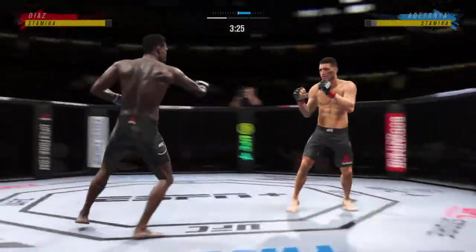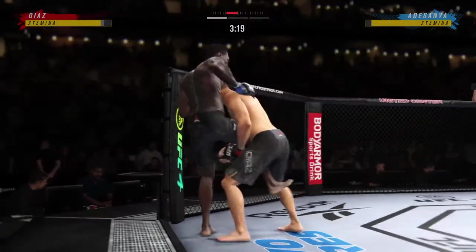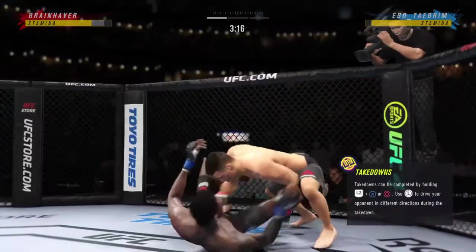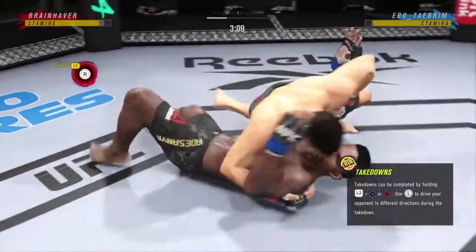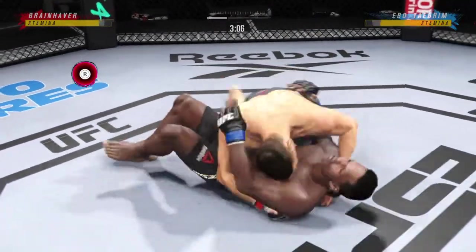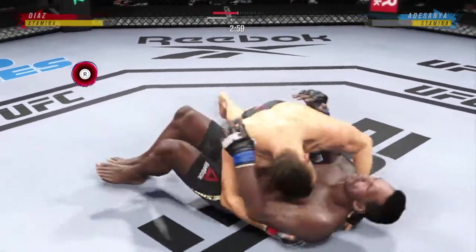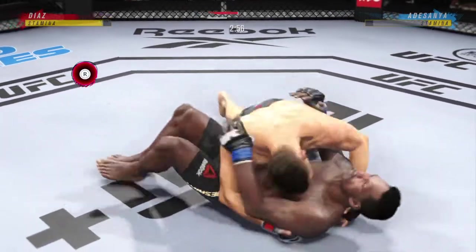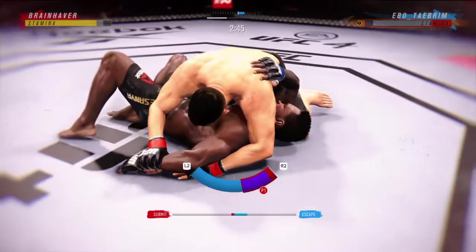Adesanya gets back up again — look at him whip his hip into that kick. And he finally gets the takedown now. What do they say — if at first you don't succeed, try, try again. This guy is the poster boy for that saying because he shot many takedown attempts, and he has finally secured one. Diaz is trying for the kimura submission here.